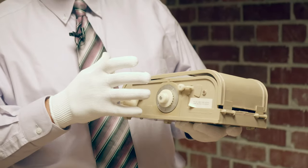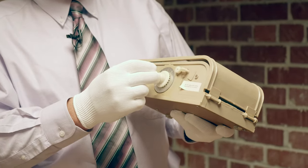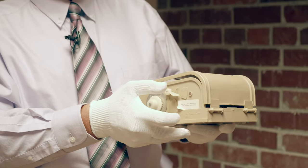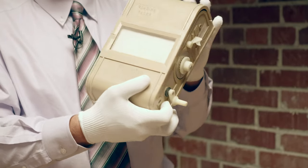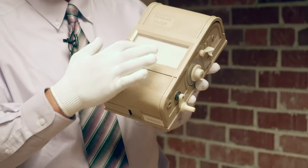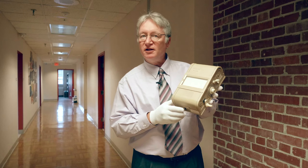This device, you wind it up, you set the speed, and then when you turn it on, it slowly advances the reading material underneath the window. You can kind of hear it working there.